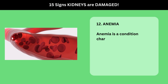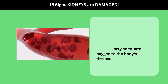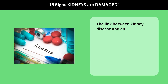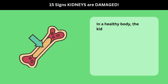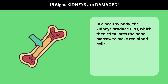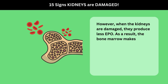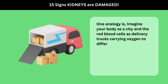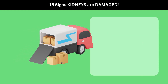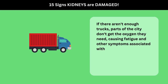12. Anemia. Anemia is a condition characterized by a lack of enough healthy red blood cells to carry adequate oxygen to the body's tissues. The link between kidney disease and anemia centers around a hormone called erythropoietin, or EPO. In a healthy body, the kidneys produce EPO, which then stimulates the bone marrow to make red blood cells. However, when the kidneys are damaged, they produce less EPO, and as a result, the bone marrow makes fewer red blood cells, leading to anemia. Imagine your body as a city and the red blood cells as delivery trucks carrying oxygen to different parts of the city — if there aren't enough trucks, parts of the city don't get the oxygen they need, causing fatigue and other symptoms associated with anemia.